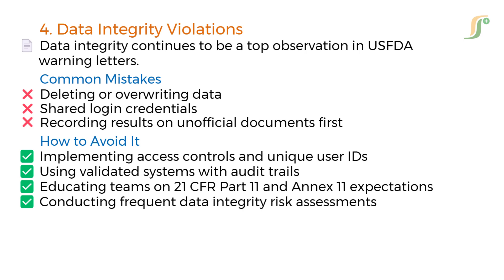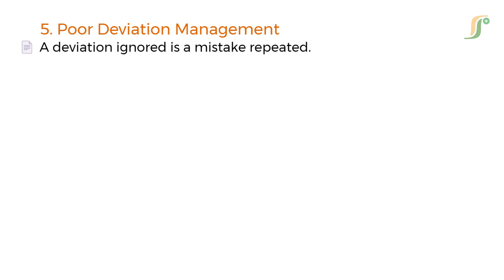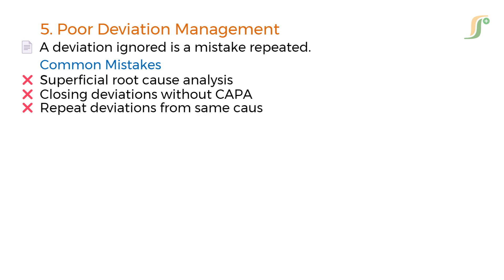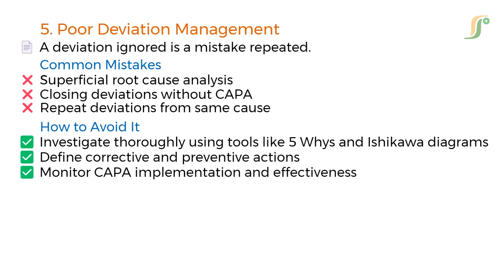The fifth mistake is poor deviation management. A deviation ignored is a mistake repeated. Common mistakes include superficial root cause analysis, closing deviations without CAPA, and repeat deviations from the same cause. Best practices include investigating thoroughly using tools like 5-Why and Ishikawa diagrams, defining corrective and preventive actions, and monitoring CAPA implementation and effectiveness.